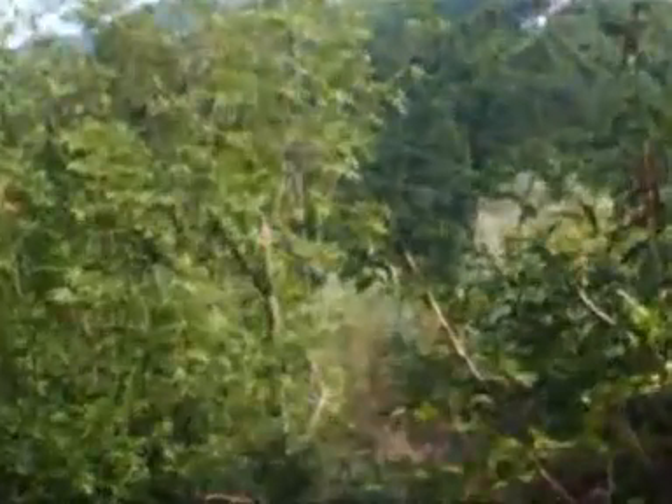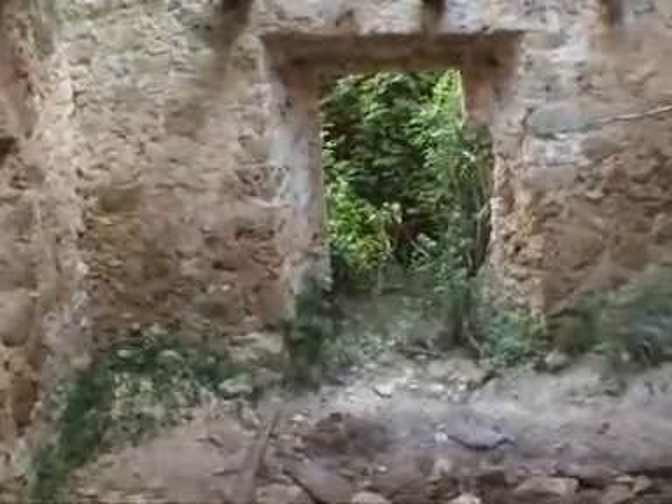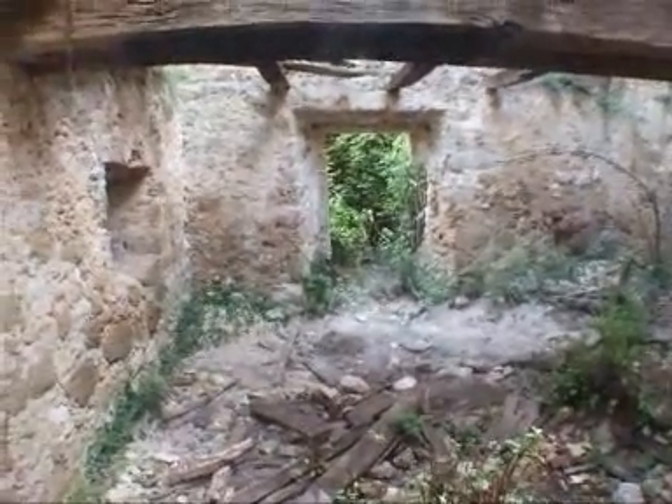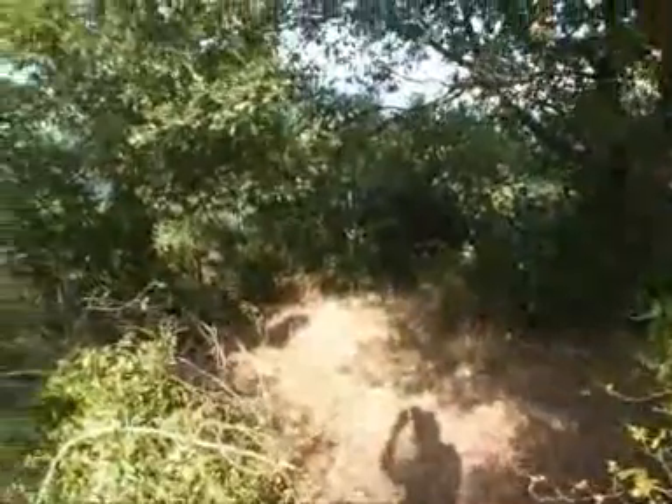Eccoci qui. Abbiamo tutto il terreno che prosegue. Riusciamo a intravedere gli ulivi, ma purtroppo non riusciamo a vedere il lago. Questo è il fabbricato più piccolino. Proseguendo da questa porta andiamo in un'altra area che attualmente è diroccata. Proseguendo il sentiero potremmo visitare tutto il terreno.